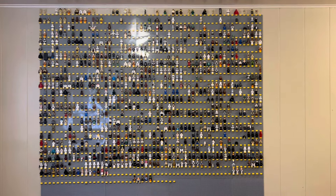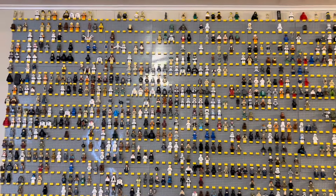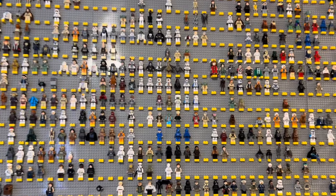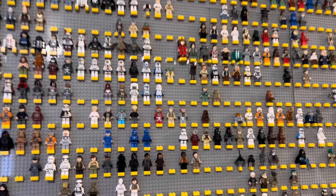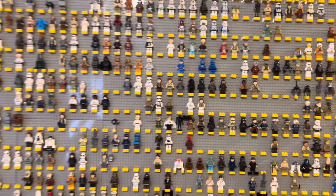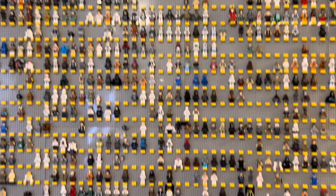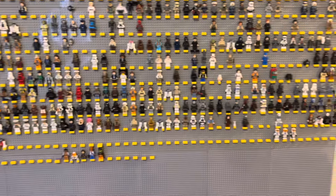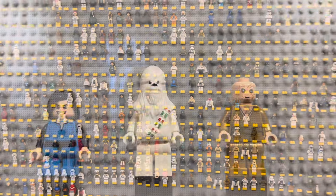This is my Lego Star Wars wall. I'm working on collecting every Lego Star Wars minifigure ever made and we have a lot to go — I'm about halfway done. Every blank spot is a figure I still need, but that's okay because today I have several new guys that I'm going to be adding to the wall, and a lot of them are going to be filling in the 2023 area. So without further ado, let's get started.